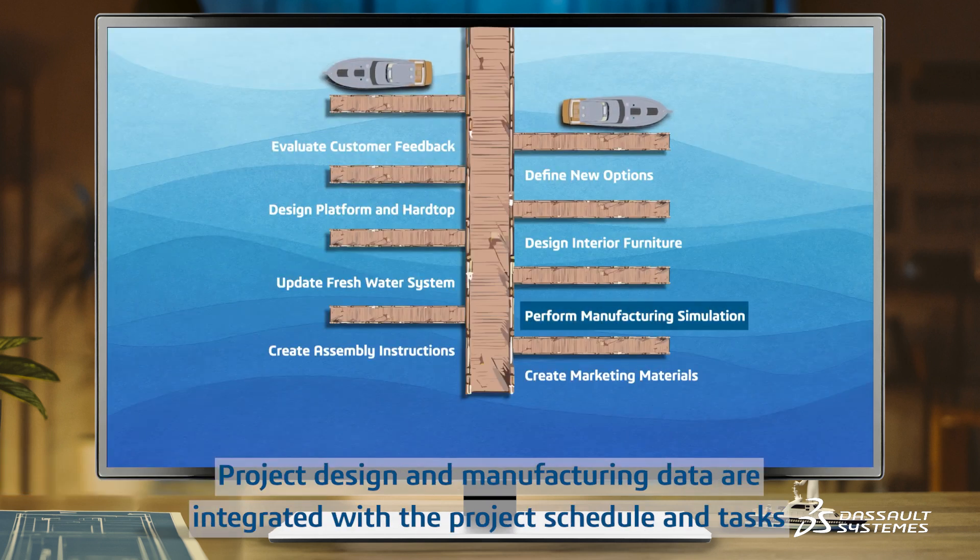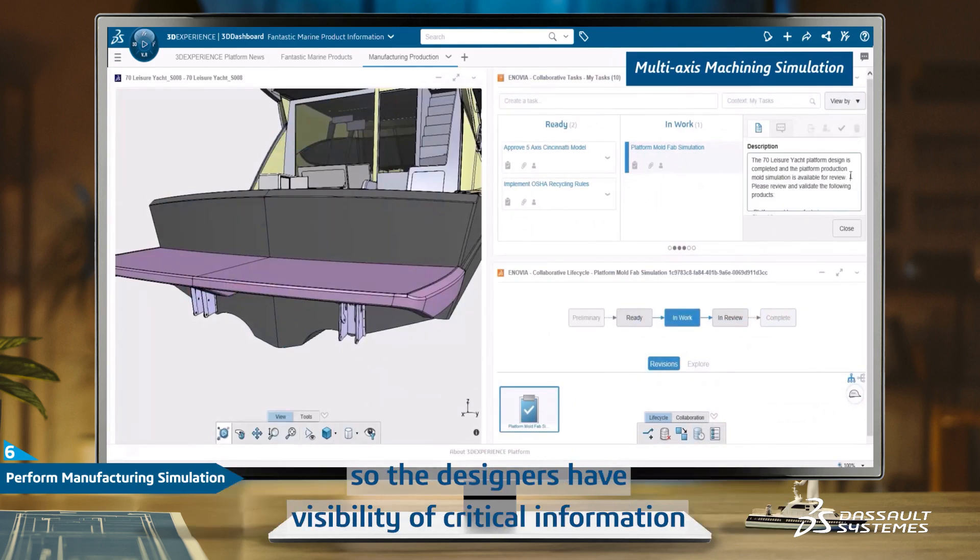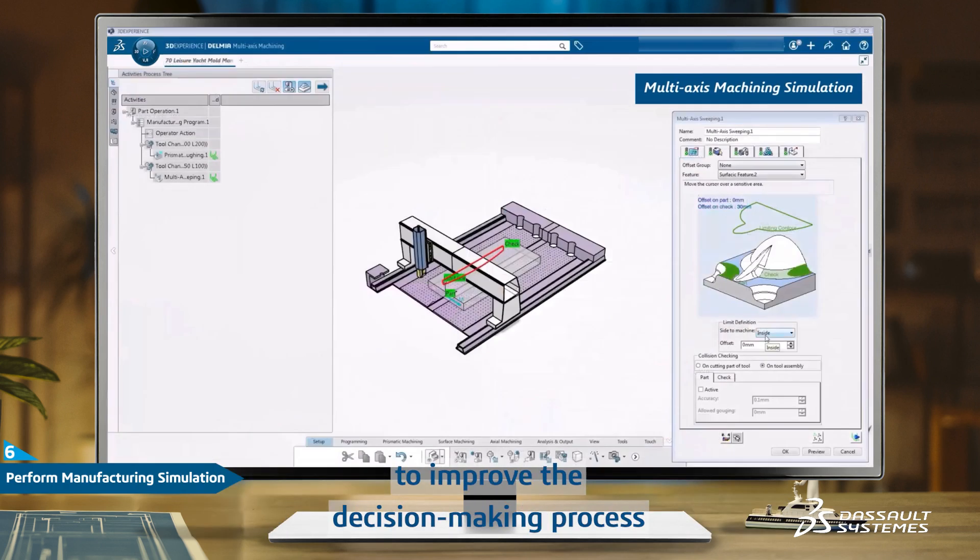Project design and manufacturing data are integrated with the project schedule and tasks, so lead designers have visibility of critical information to improve the decision-making process.